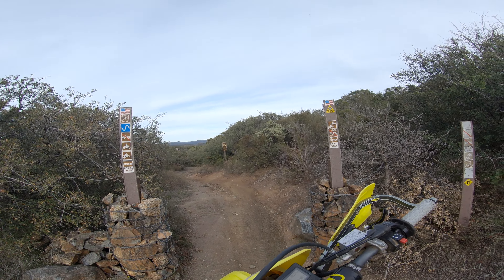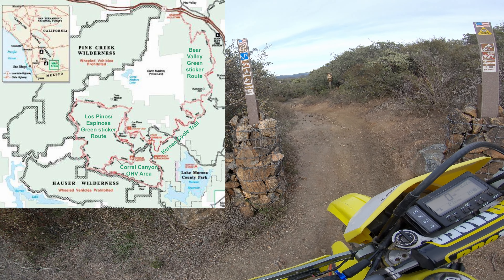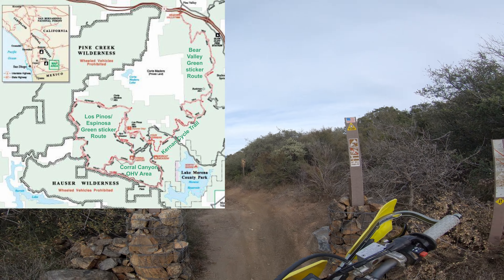Hello guys, welcome back to another Guy on Two Wheels video. Today we're reviewing Kernan Cycle Trail. This connects Corral Canyon OHV area to Pine Valley OHV area.